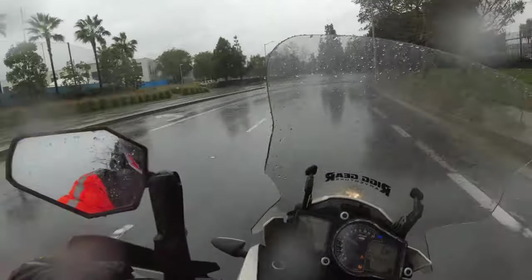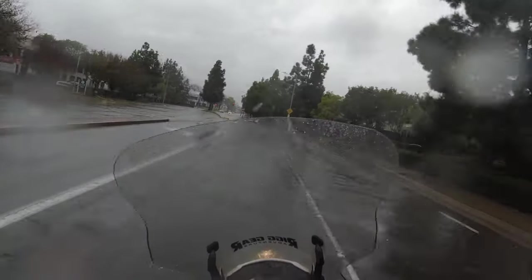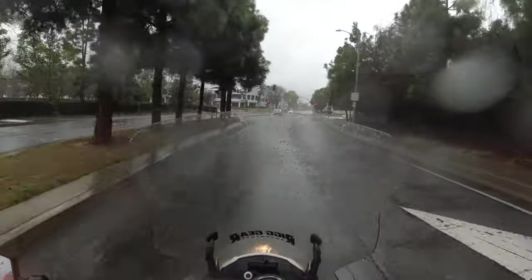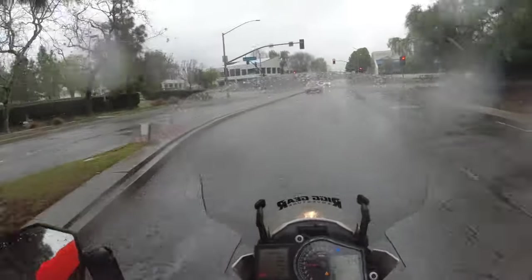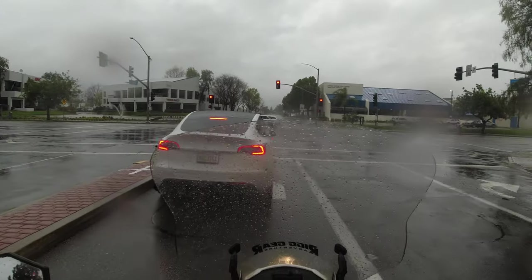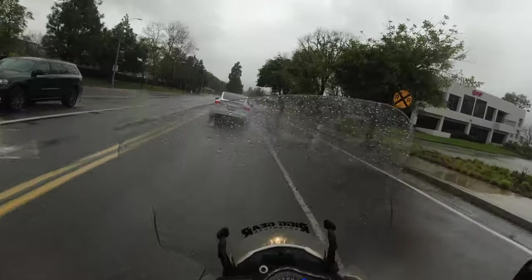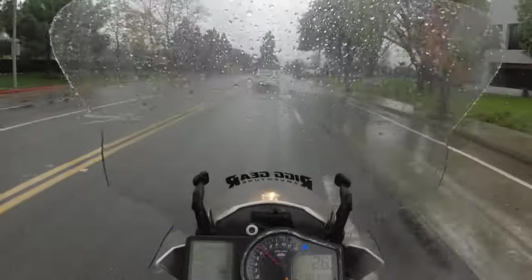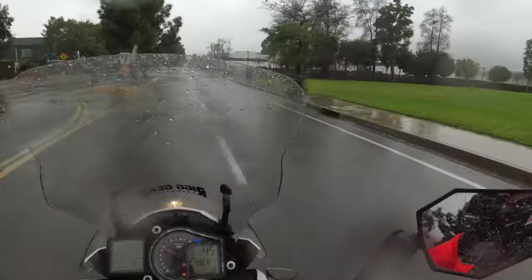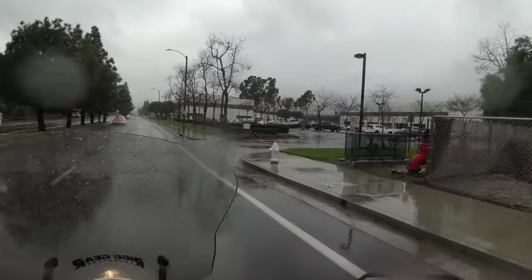That's amazing traction off the start. I'm riding in sport mode with traction control off, and these tires didn't break loose on that acceleration. I should have put my pinlock visor in — I'm getting steamy in here. Let's see if we can't get a little power wheelie right here. Broke free there — definitely spinning. This area is usually really slippery though.